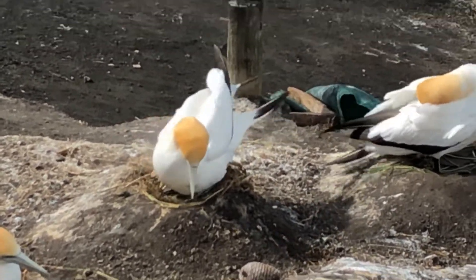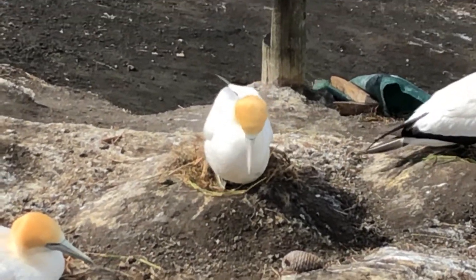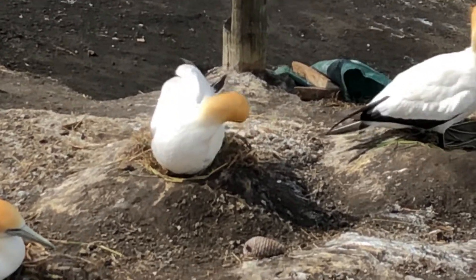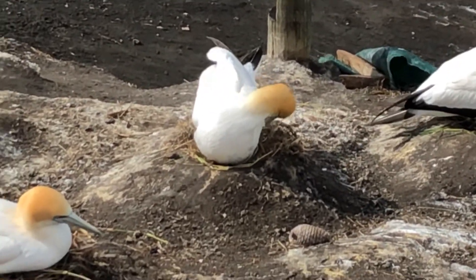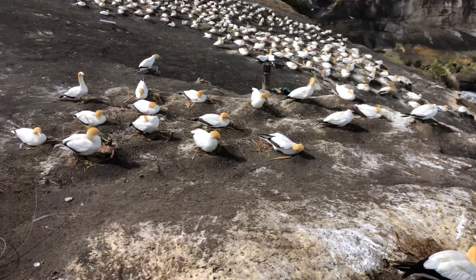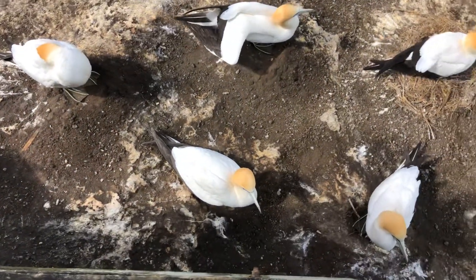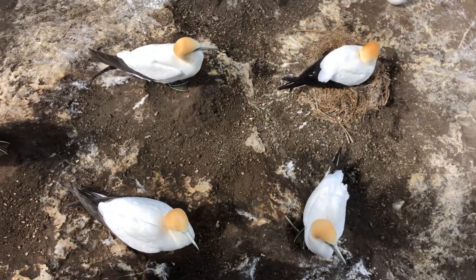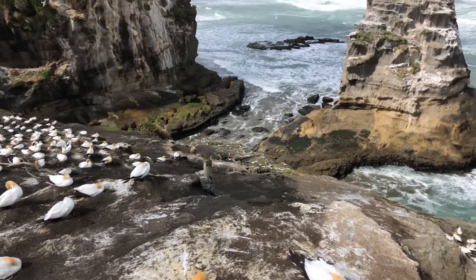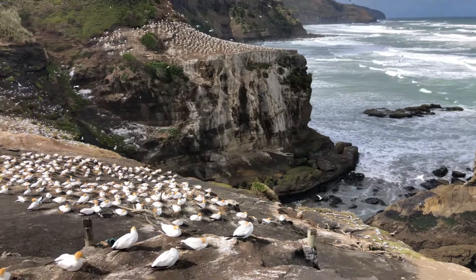The egg actually looks white from here but it's usually a sort of pale brown. It looks like porcelain, but from this view the egg is looking a little whiter — so maybe it's very fresh, maybe it's just been laid, I'm not sure. I think a Gannet's life is a pretty good life.